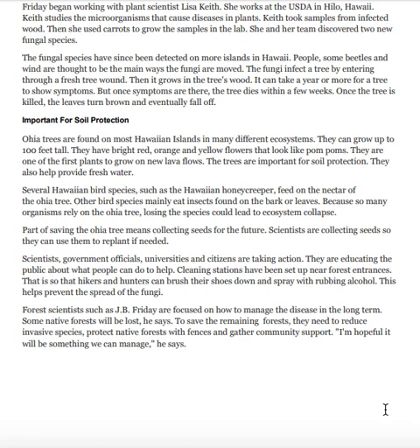The trees also help provide fresh water. Several Hawaiian bird species, such as the Hawaiian honeycreeper, feed on the nectar of the ʻōhiʻa tree. Other bird species mainly eat insects found on the bark or leaves. Because so many organisms rely on the ʻōhiʻa tree, losing the species could lead to ecosystem collapse.